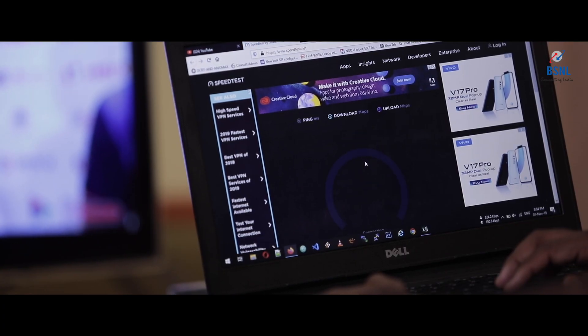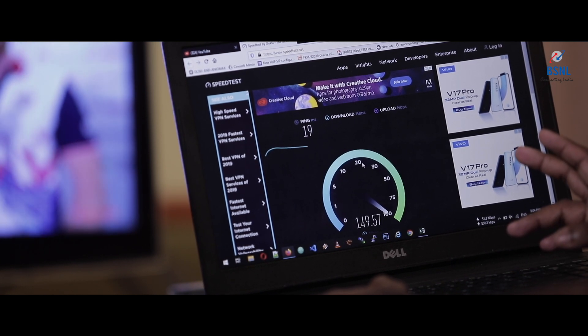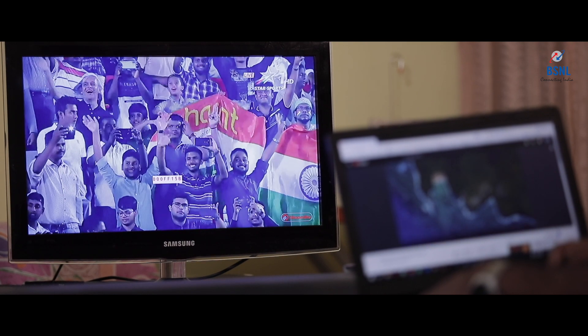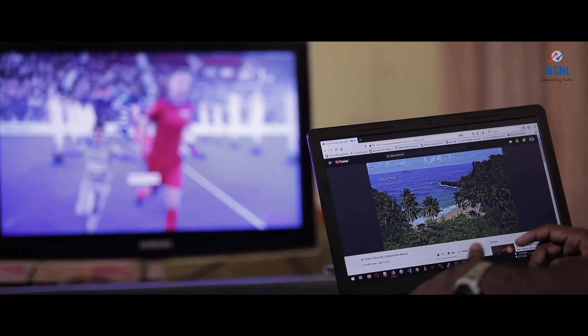You can see IPTV is working there — a full HD channel is playing. At the same time, I am running a speed test here and it is going very fine, getting around 100-plus Mbps speed. At the same time, my TV is also working very nicely. That means TV and internet are both working simultaneously. Even while I am consuming the whole bandwidth on my laptop, my TV is not getting any freezing or buffering problem. That means the internet bandwidth and TV bandwidth are going separately through my FTTH connection.